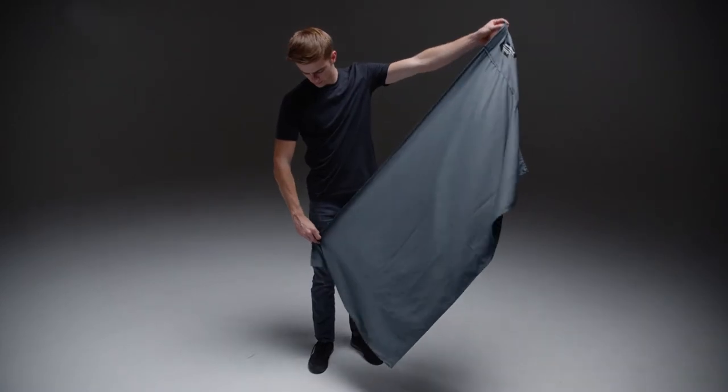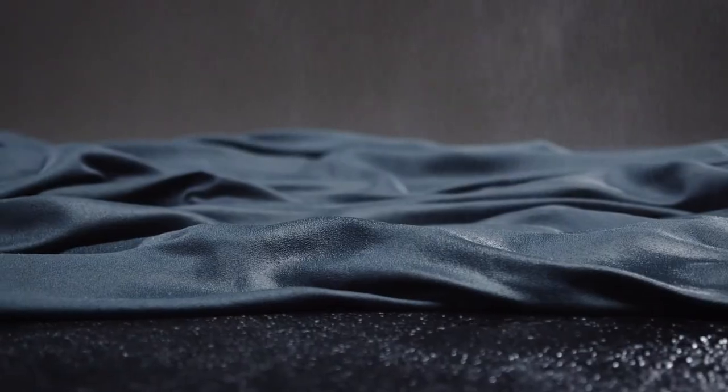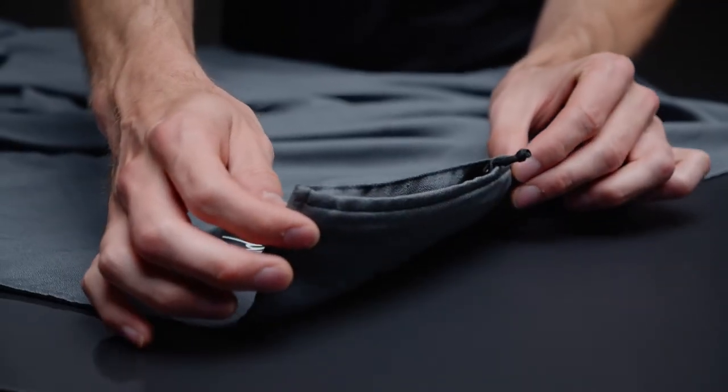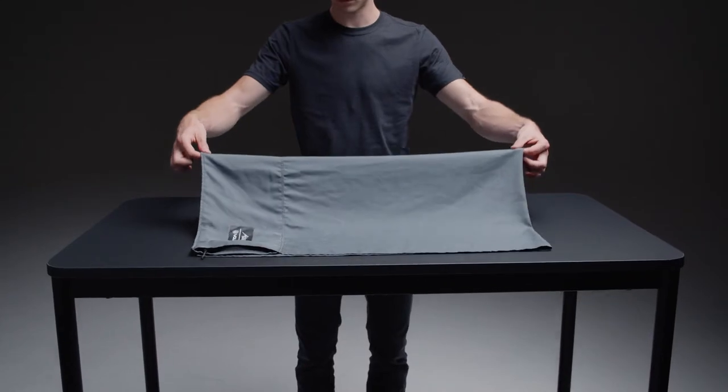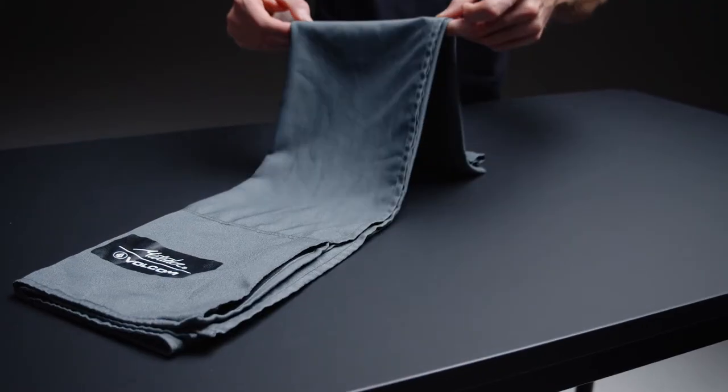This sizable towel is made from quick-drying nanofiber that absorbs up to 2.3 times its weight in water. Use the built-in zipper pocket to store keys, cash, or a phone. When the towel is not in use, it packs into that same pocket for convenient travel.